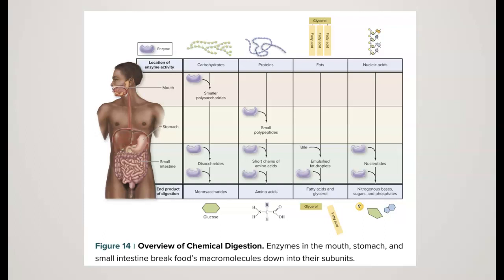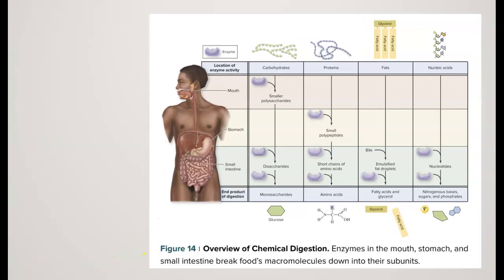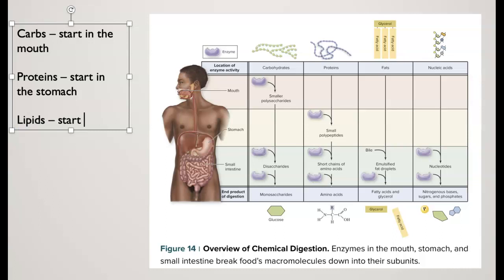Thinking about the digestive system, digestion starts at different locations depending on the food. Certain foods like carbohydrates begin to break down in the mouth. Proteins actually start digesting in the stomach. Lipids don't start digesting until they hit the small intestine. So each food group begins at a different location in the digestive system.